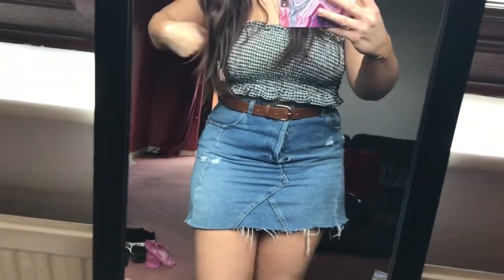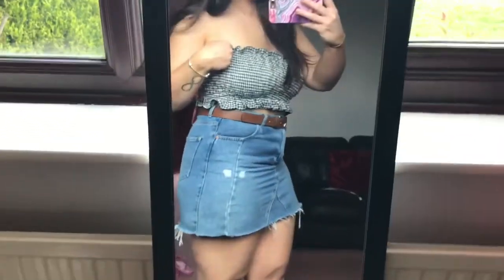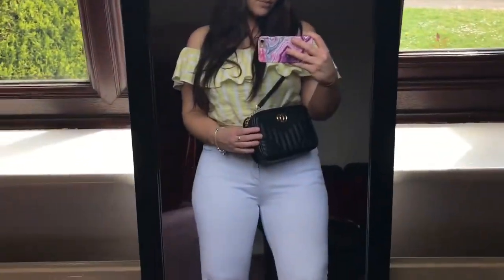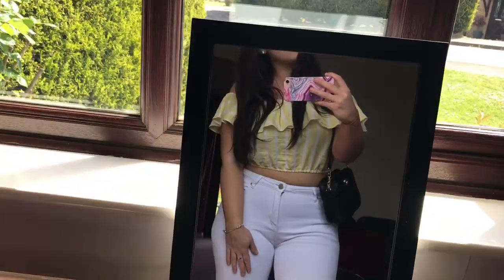This top is from Pretty Little Thing — it's like a crop top bralette thing and it's really really nice, great for the summer. You don't get any tan lines because it's strapless. I can also pair this top with my white jeans — I love a pair of white jeans, great for the summer. I've paired these with some heels, but you can always wear trainers or flip-flops if you're not feeling the heel vibe.